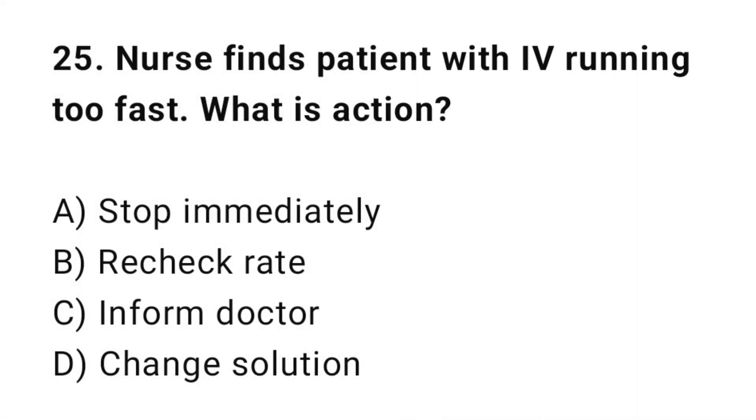Q25: A nurse finds a patient's IV running too fast. What is the action? The correct answer is B: Recheck rate.